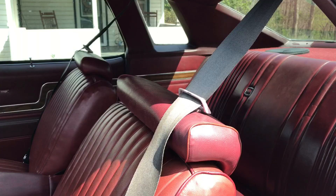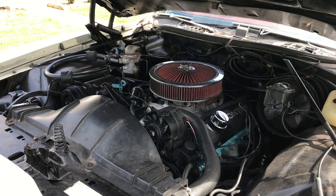The interior is maroon with wood grain accents, and the seats are vinyl. It has a 350 cubic inch Pontiac V8 engine that was recently rebuilt.